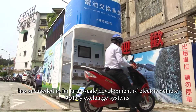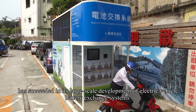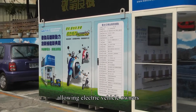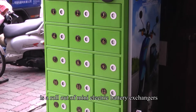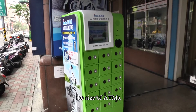Kentva Isuda has succeeded in its large-scale development of electric vehicle battery exchange systems, allowing electric vehicle owners to no longer have to wait for their batteries to charge. The next stage is a rollout of mini electric battery exchanges, the size of ATMs.